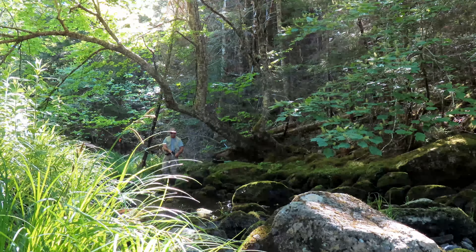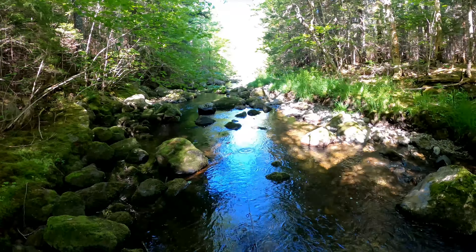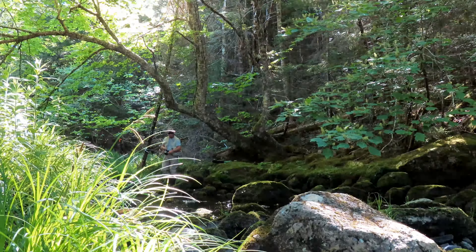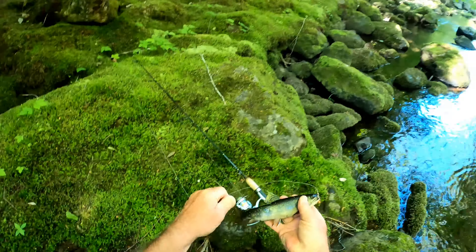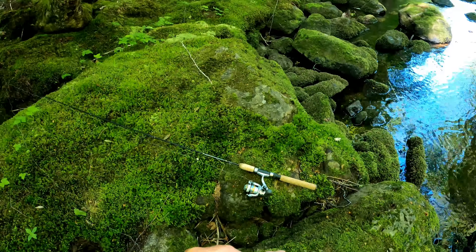I got a bite already. Oh, where'd he go? Let's try that again — he's in there. There we go! Looks like a good sizer. This little spot here has never let me down.